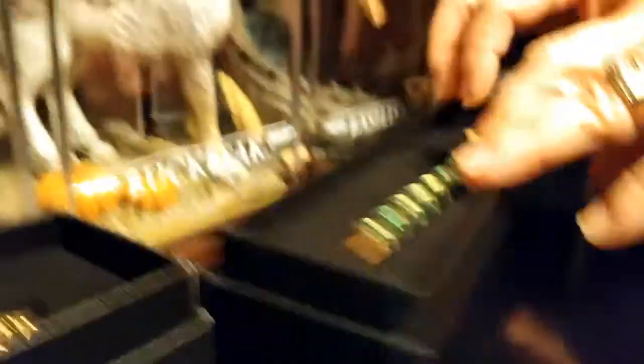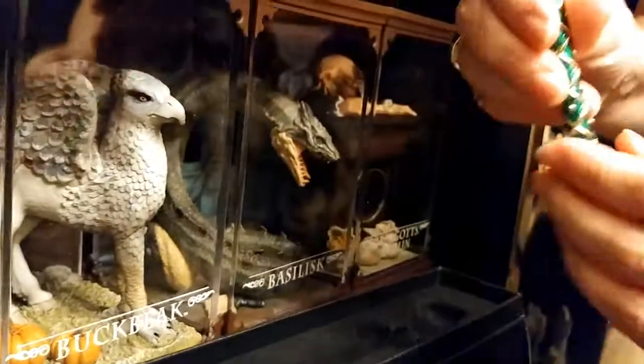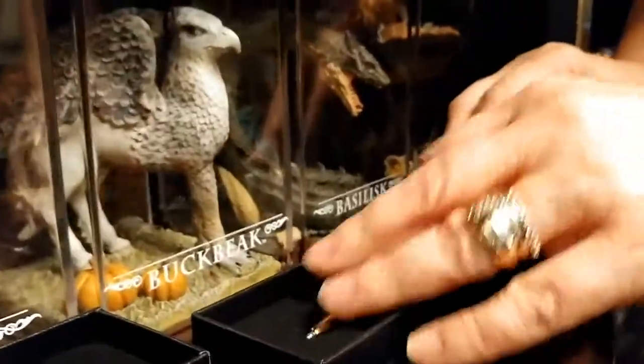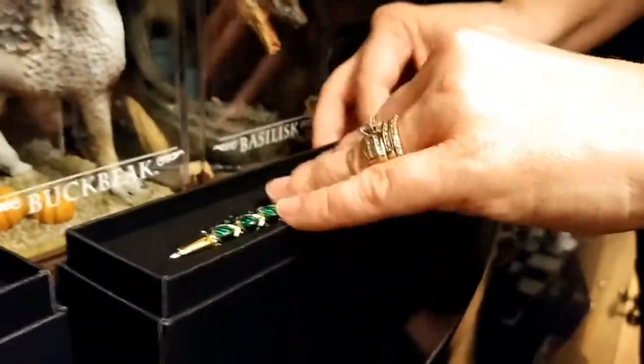These are pens — they're gold-plated with the badger on it for Hufflepuff. These are from the studio tour gift shop in London, England. This is the Hufflepuff one and this is the Gryffindor one.